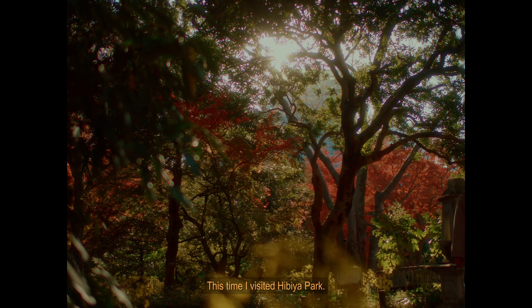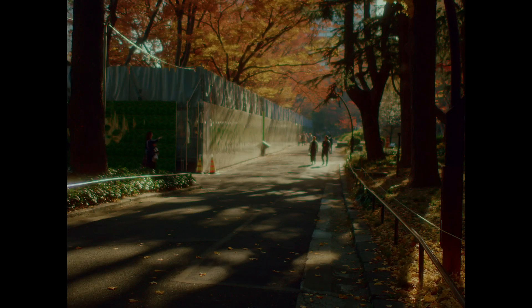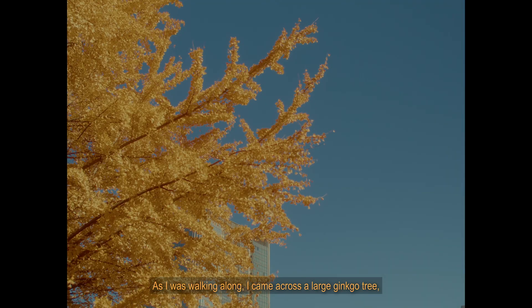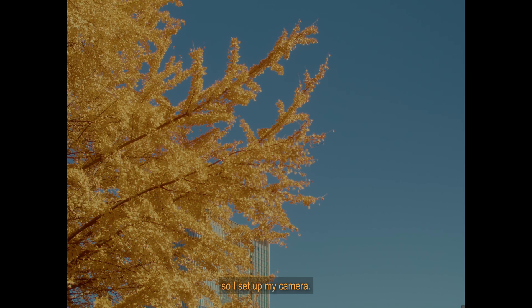This time, I visited Hibiya Park. As I was walking alone, I came across a large ginkgo tree, so I set up my camera.